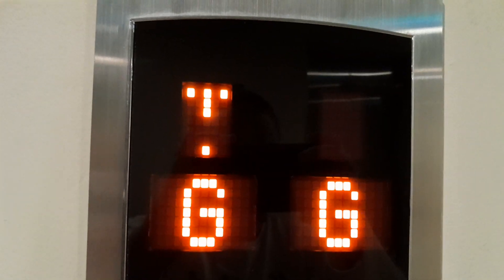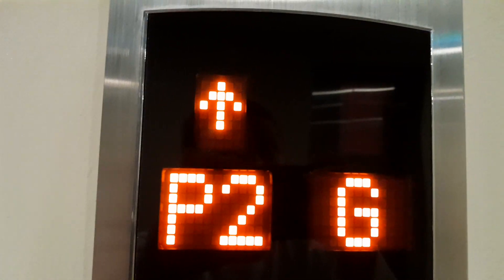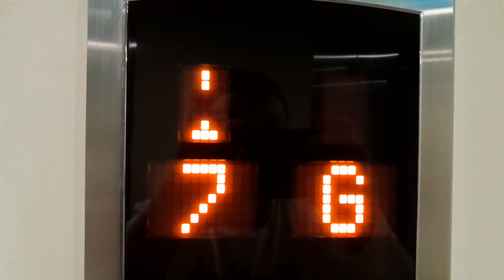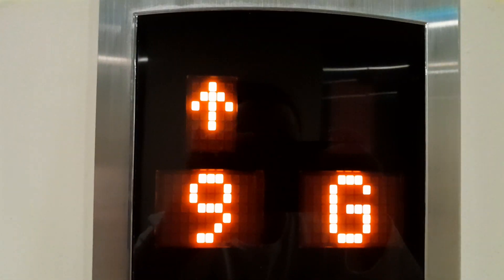My favorite Fuji Tech elevators. I'm currently at the Noble Revolve Ratchada second building in Bangkok. I was in Bangkok because I'm going to China — I'm going to three places: Guangzhou, Xiamen, and Shanghai.